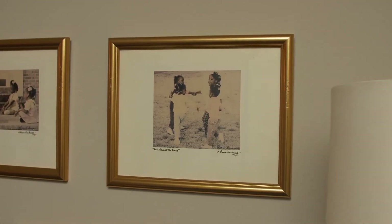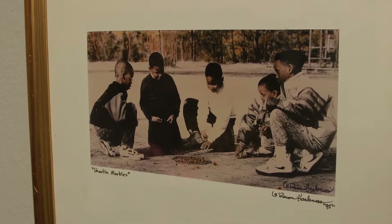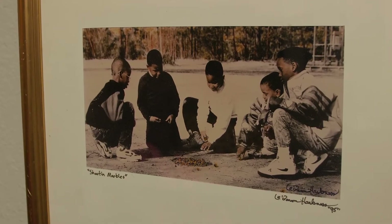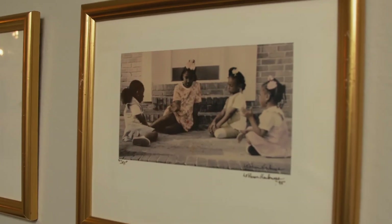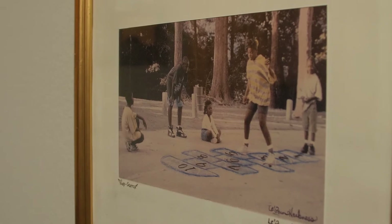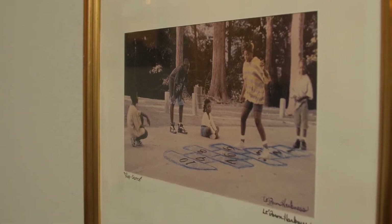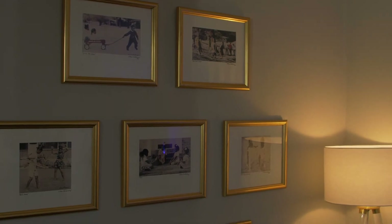My absolute favorite piece of original art is this gallery wall of photographs captured by my dad. He actually took these photos back in the 90s and it's very nostalgic — it's of children playing outside, which is not something that you see these days. So it's a classic timeless piece of art.